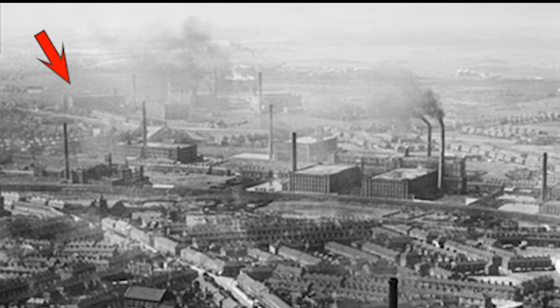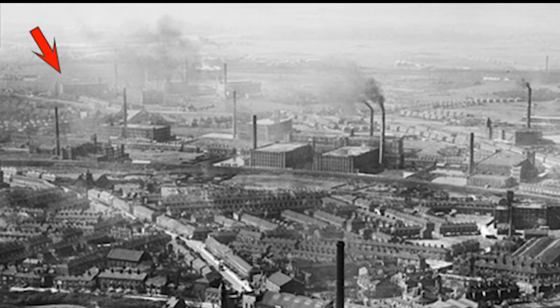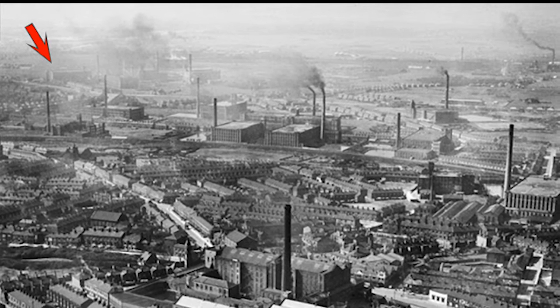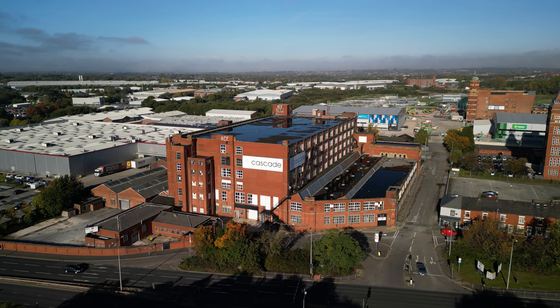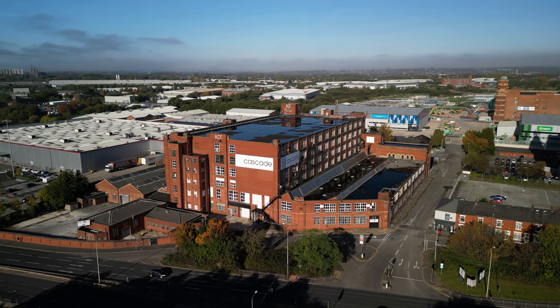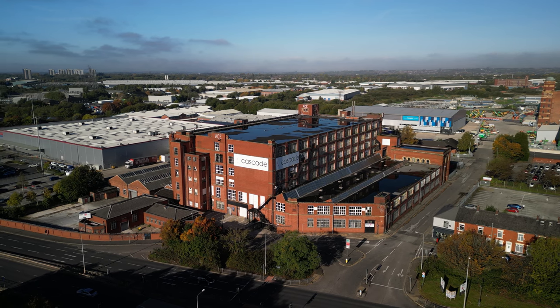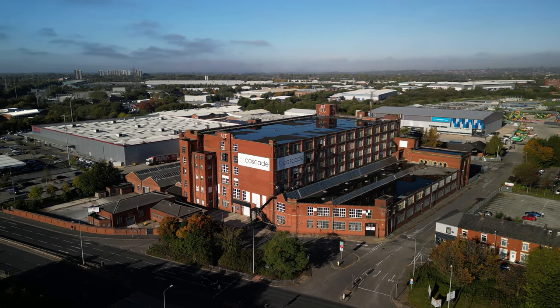Originally Gorse No. 2 Mill, it was planned in 1911 by architect Philip Sidney Scott. The cotton industry peaked in 1912, when it produced 8 billion yards of cloth. The Great War halted the supply of raw cotton, and the British government encouraged its colonies to build mills and spin and weave their own cotton.